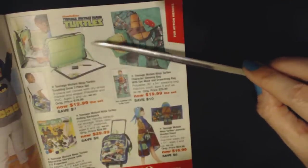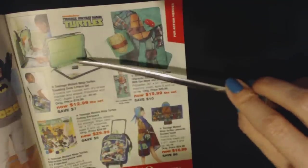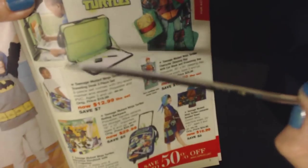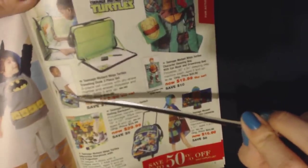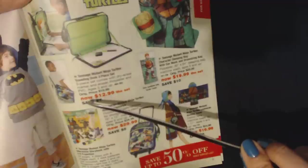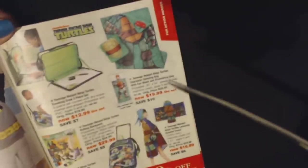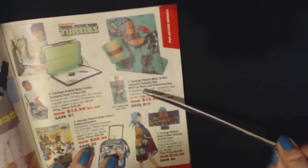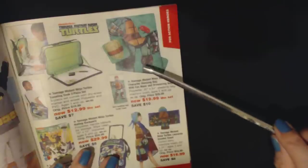Then we have some Teenage Mutant Ninja Turtles items. We have a traveling disc three-piece set that you can attach to the back of your car seat, and you can also carry it. It's a three-piece set that comes with a dry erase marker and eraser — polyester and PVC — for $12.99. And we have the Teenage Mutant Ninja Turtles character sleeping bag with eye mask and drawstring bag for $19.99.